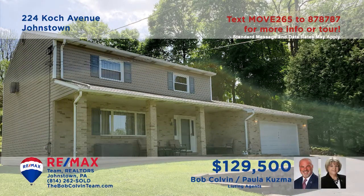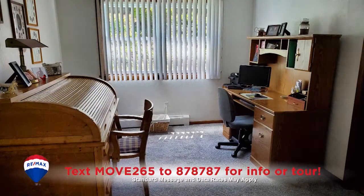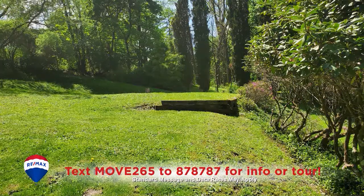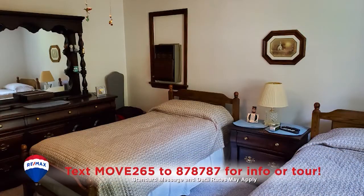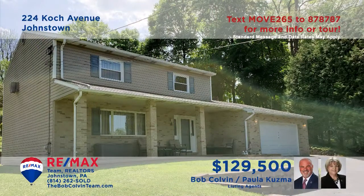Here's a beautiful two-story home in Johnstown presented by Paula Kuzma and the Bob Colvin team. You'll find wall-to-wall carpet, oak trim and decorative detailing in the living room and dining room. The family room offers a gas fireplace and sliding door access to the patio. You'll find a kitchen with a pantry, built-in desk and an eat-in area. All this plus three bedrooms with walk-in closets and two and a half bathrooms.